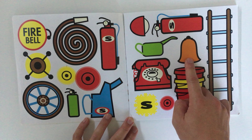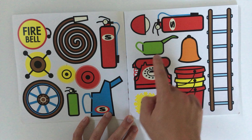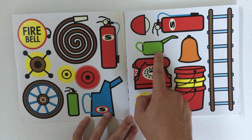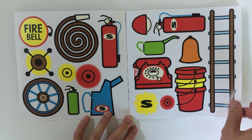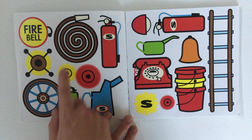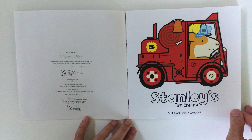And what's this one? It's a bell! And this one's a fire extinguisher. What's this one? And that one? That's a light. There's a wheel, there's some gears, it's a fire bell, there's a hose, a telephone. Stanley's Fire Engine!